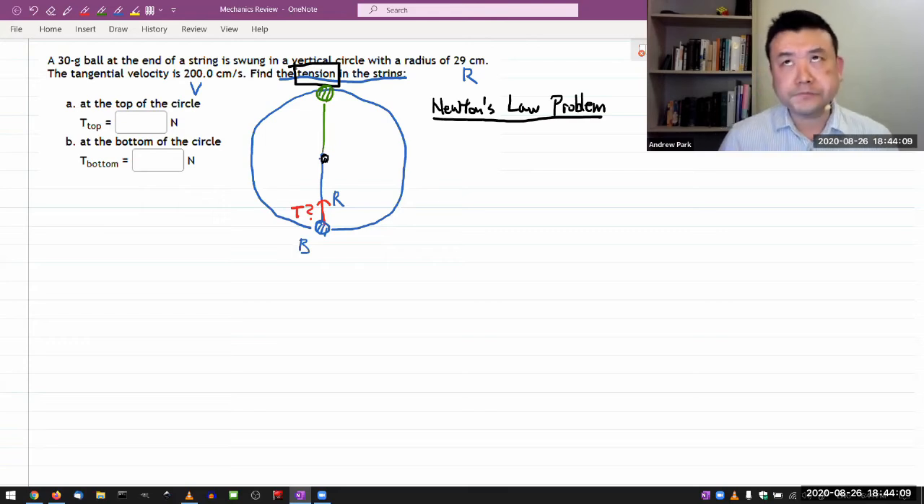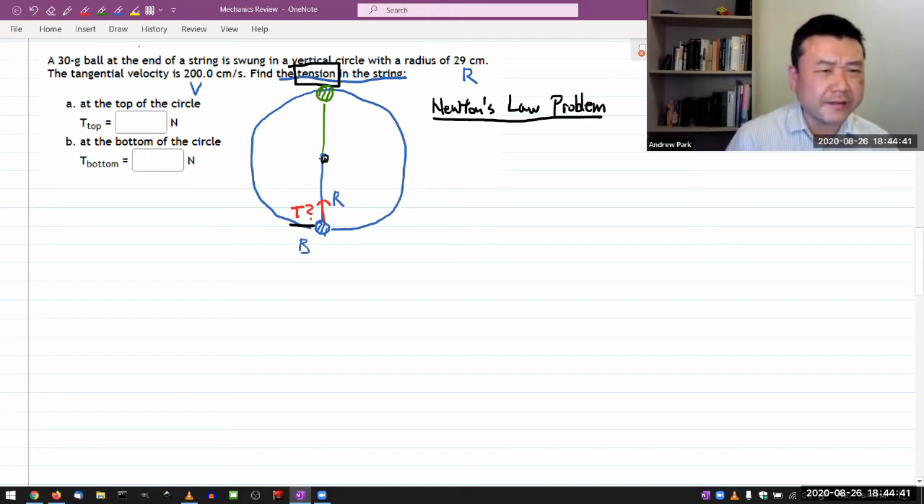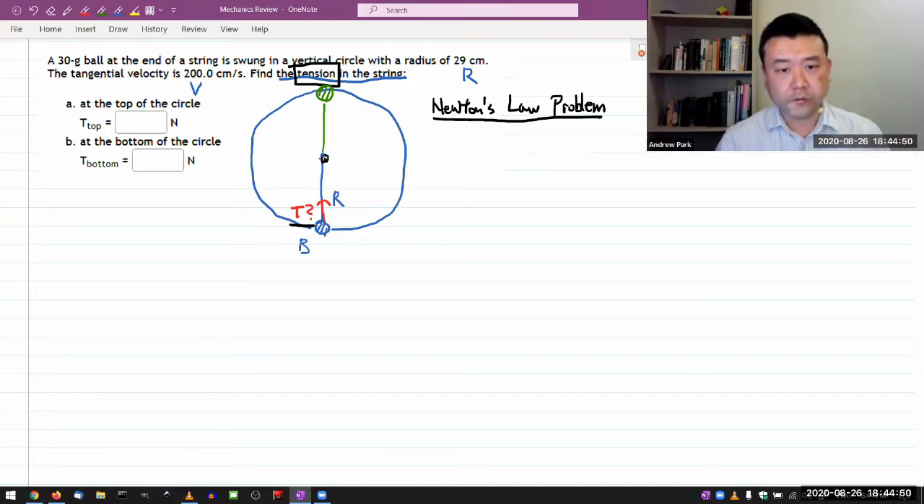There are other hints you can look for: if questions involve finding acceleration, there's a chance it also involves net force. So since this asks for tension — a force — I have to use Newton's law problem-solving strategy. This is a quick review of Newton's law problem-solving strategy. In my Physics 4A class we call this the standard strategy, and it goes in four steps.